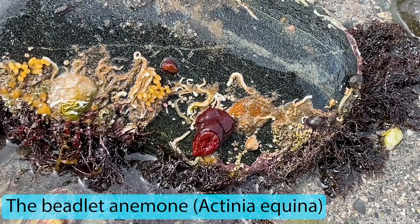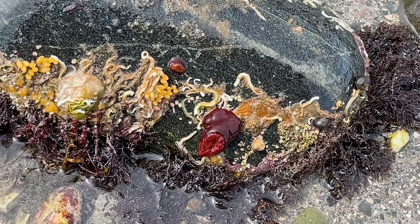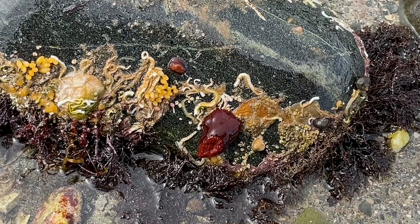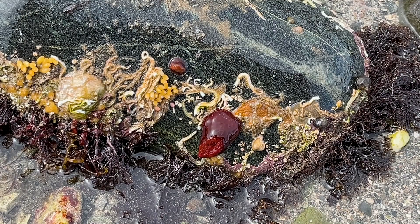Here we found a beautiful beadlet anemone — this little red thing on the rock. Because it was underwater it was open, but it'll start to close up now as it doesn't like being exposed. We've also found some white eggs beside it and another anemone. We're going to put it back quickly as it doesn't like being out of the water long. That's probably our fourth or fifth species found in the rock pool today.